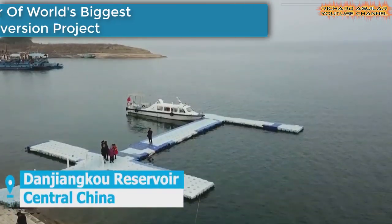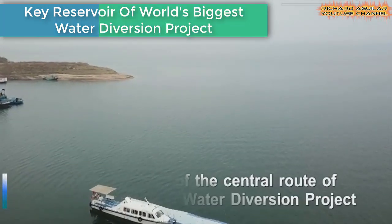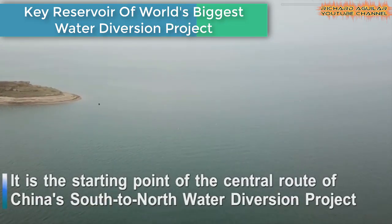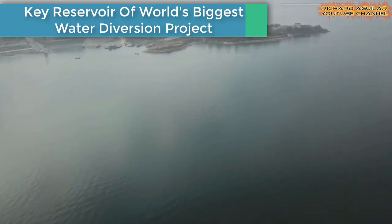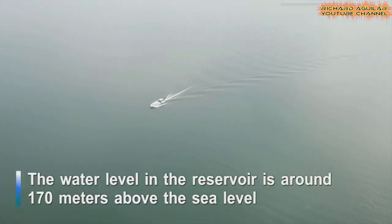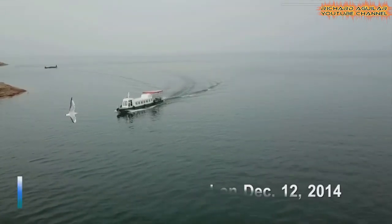Danjanko Reservoir is where the central route of China's south to north water diversion project starts. Just check out this stunning view of the world's largest water transfer project to date.